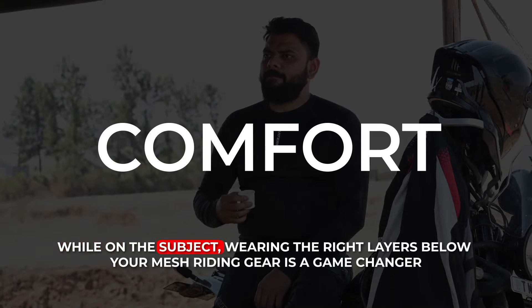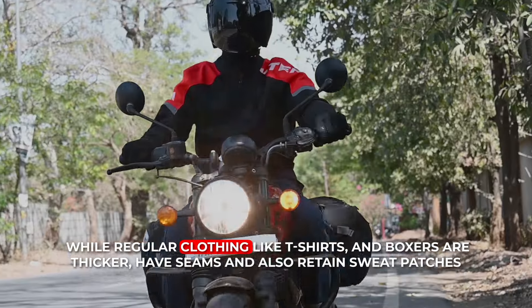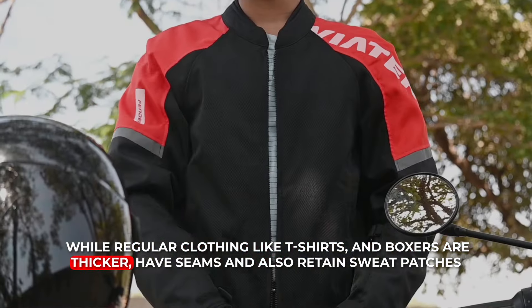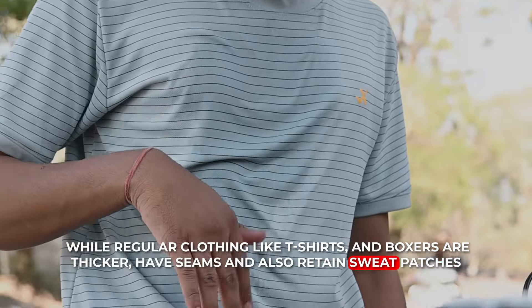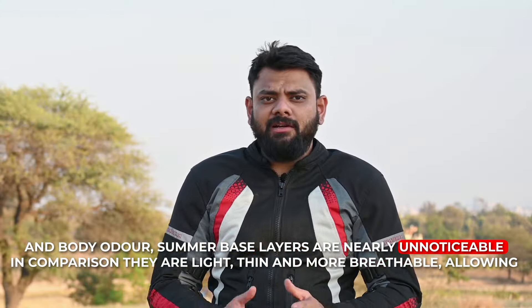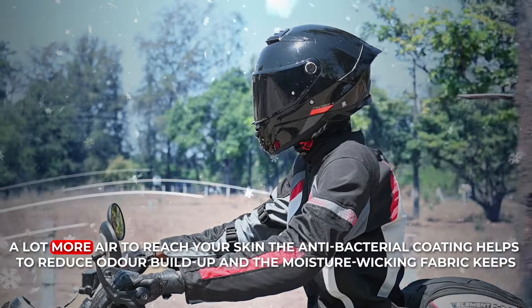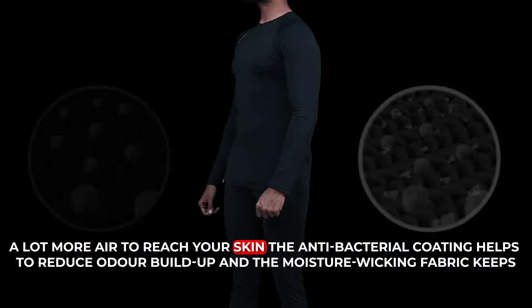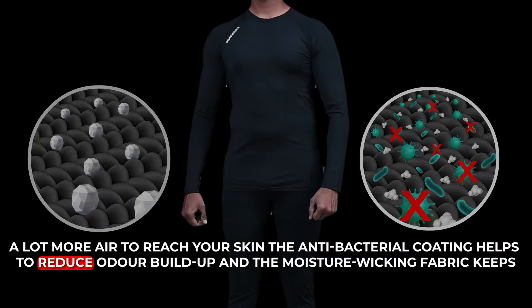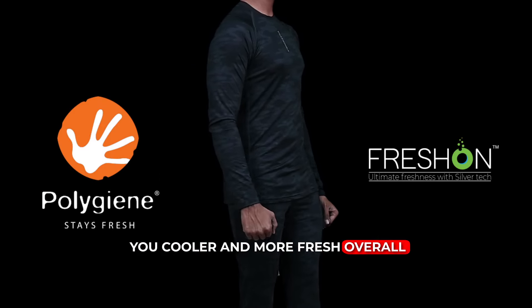While on the subject, wearing the right layers below your mesh riding gear is a game changer. While regular clothing like t-shirts are thicker, have seams, and also retain sweat patches and body odor, summer base layers are nearly unnoticeable in comparison. They are light, thin and more breathable, allowing a lot more air to reach your skin. The antibacterial coating helps reduce odor buildup, and moisture wicking fabric keeps you cooler and more fresh overall.